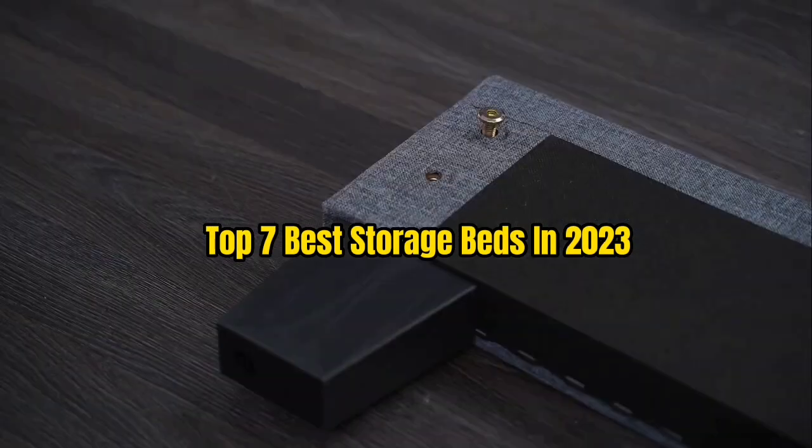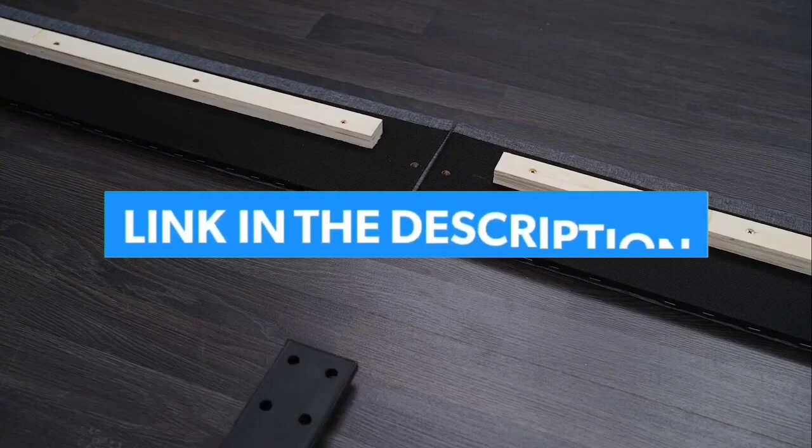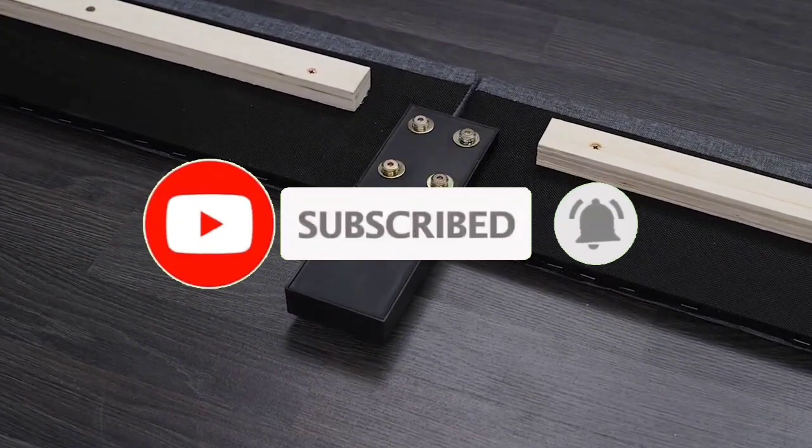We love that this bed is affordable in addition to its high-quality construction and design. That's all for the top 7 best storage beds. The links to all products are in the description, updated for the best prices. Subscribe to our channel for more videos. Till then, take care. Bye.